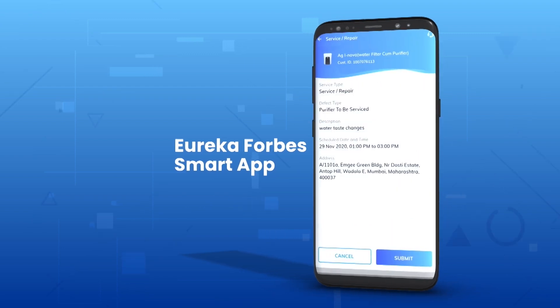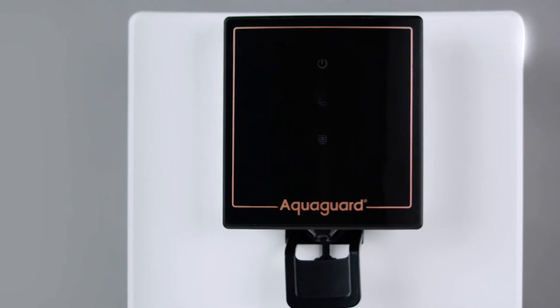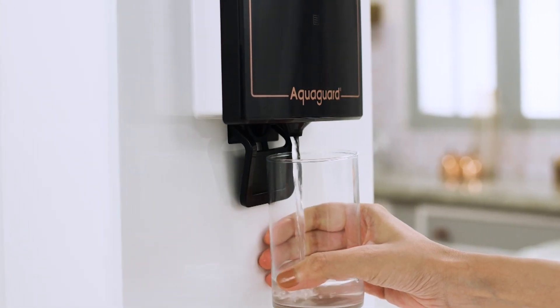I use the Aqua Guard service app to instantly schedule service requests for timely servicing. So let's add the goodness of copper to our body with every sip of water, with the Aqua Guard Active Copper water purifier.